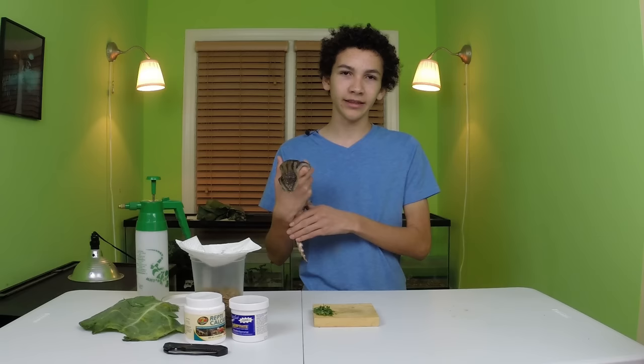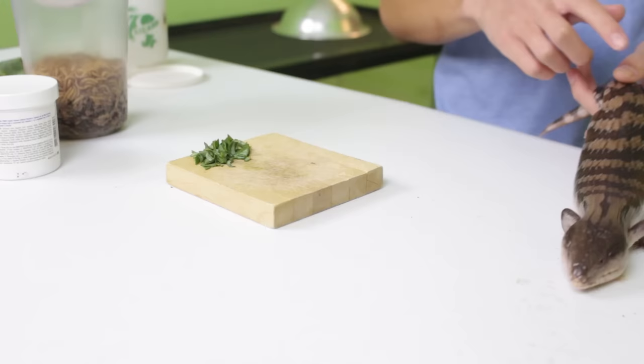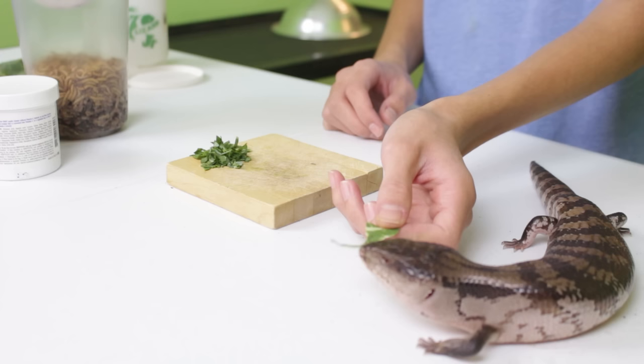Maybe they don't like their proteins — that would be surprising — but that's possible, and maybe they don't like their veggies, but you should be able to use these tricks no matter what they refuse to eat. Olive, my blue tongue skink, she really just refuses leafy greens. I've got some right here — this is collard green — and she might bite on to it, but once she realizes that it doesn't taste good she's just gonna let go and she won't even give it a chance.